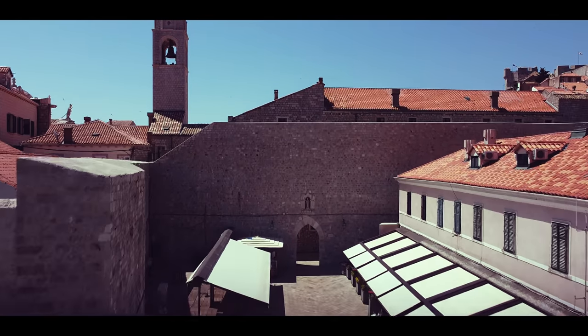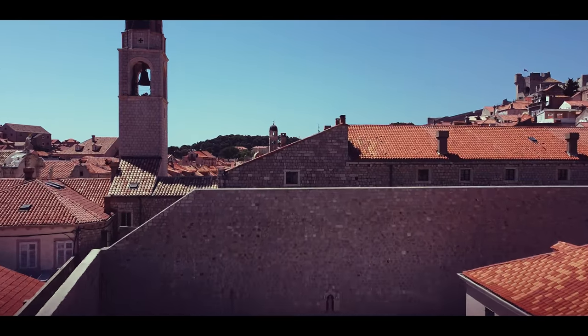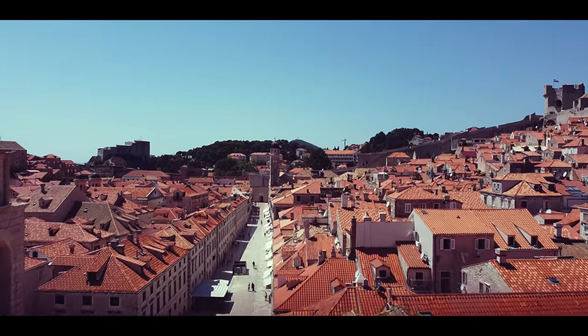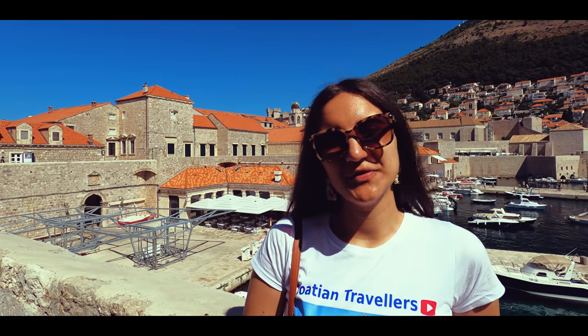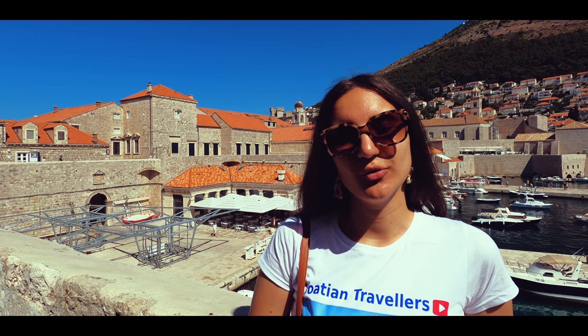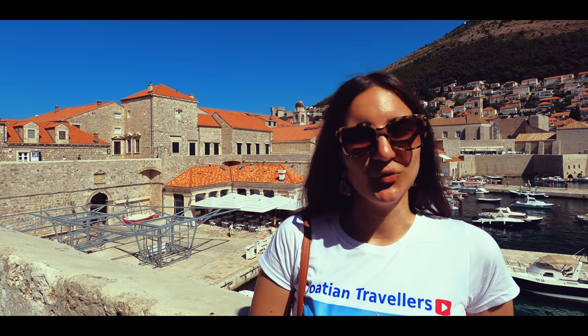If you want to climb on the city walls, it will cost you around $40. And now, one of our subscribers, Lea, will take us there. Hi, I'm Lea, one of the subscribers of this channel. I'm going to walk you through Dubrovnik's stone walls.